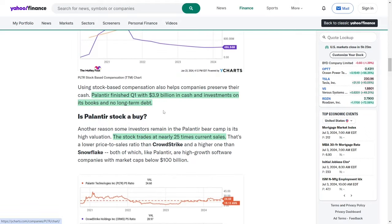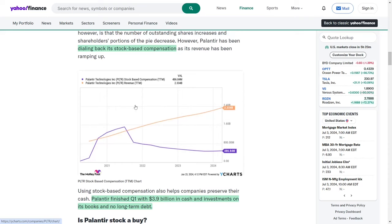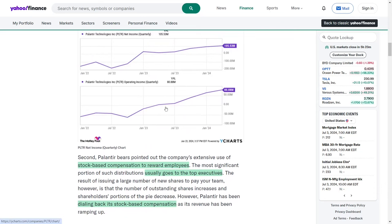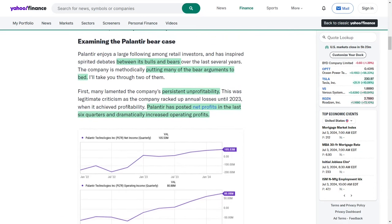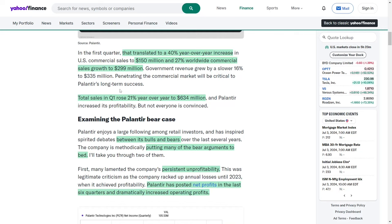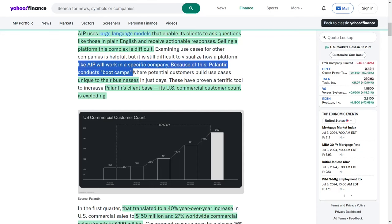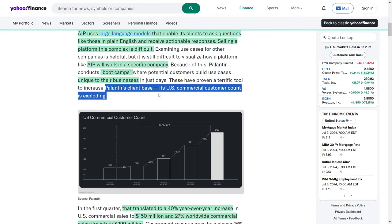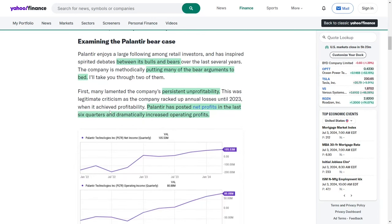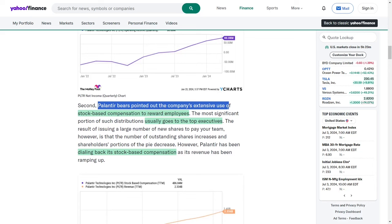Companies generate valuable data that is often scattered across different systems, making comprehensive analysis challenging. Palantir's specialty is integrating and analyzing this data to provide actionable insights, making its services highly sought after. The company's AIP platform helps businesses address complex challenges by leveraging large language models. Palantir's innovative boot camps have significantly boosted its U.S. commercial customer base, leading to substantial growth in sales and profitability. While the company faces skepticism over its valuation and past unprofitability, it has made strides in addressing these issues and stands out as a profitable leader in the tech industry. Investors are advised to adopt a patient, gradual investment strategy to mitigate risks associated with high stock prices.